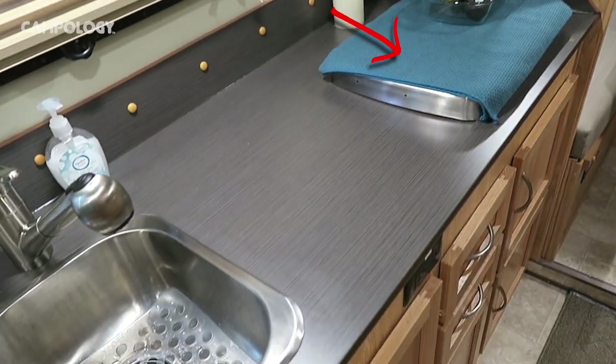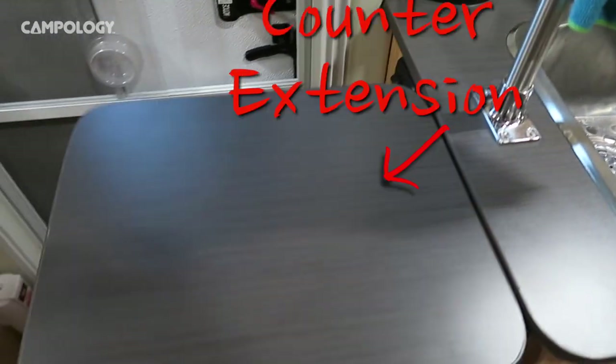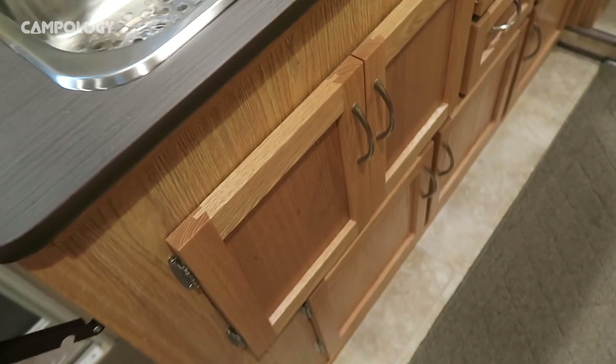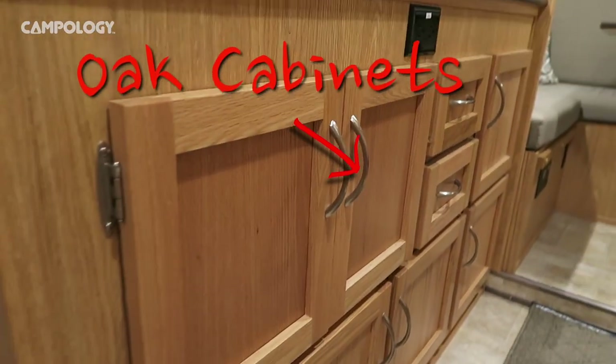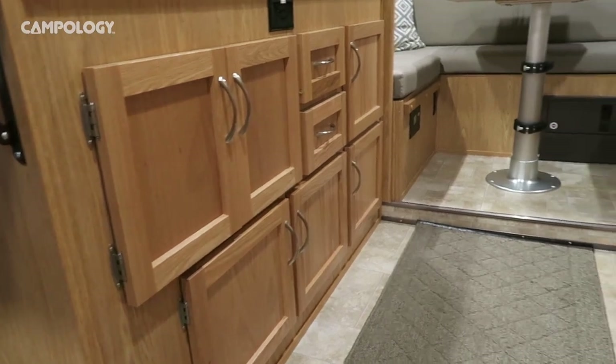We have a two-burner gas stove, which we chose to have. Of course there's our kitchen sink. Another accessory we added was a counter extension — I question it, but Tracy is using it a great deal. All the cupboards are oak, which is quite nice, and they seem to be quite solid.